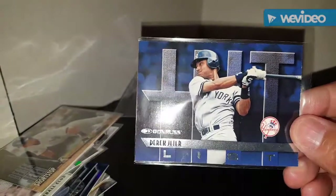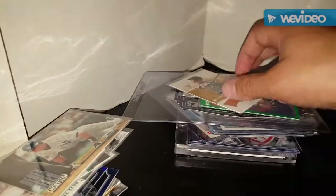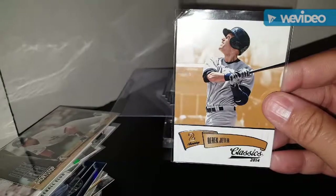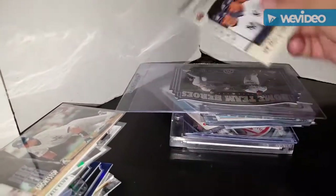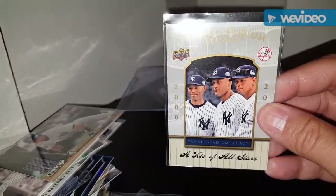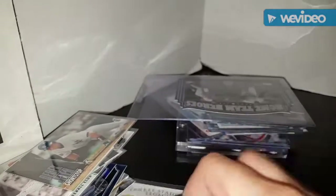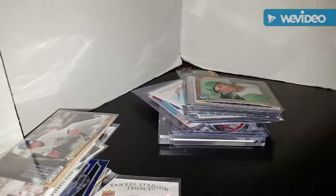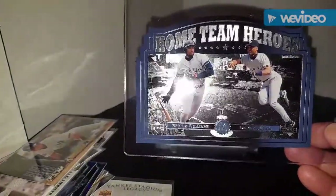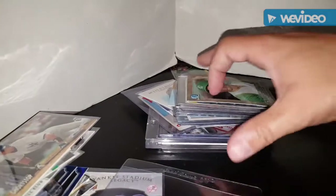Moving along, we got a hit - a Donruss Hit List Donruss insert. Another Classics Derek Jeter, I believe this is the base card of that year. A green border Victory Derek Jeter. And we got a trio of all-stars with Jeter, A-Rod, and Mariano - this was from the Yankee Stadium Legacy stuff, the retail set. And finally for the Jeter PC, this big mama jamba - a Hometown Heroes of Bernie and Jeter. I'll figure out how I'm going to stick that in a binder - I think I'll need one of those large one-sheet binder pages.